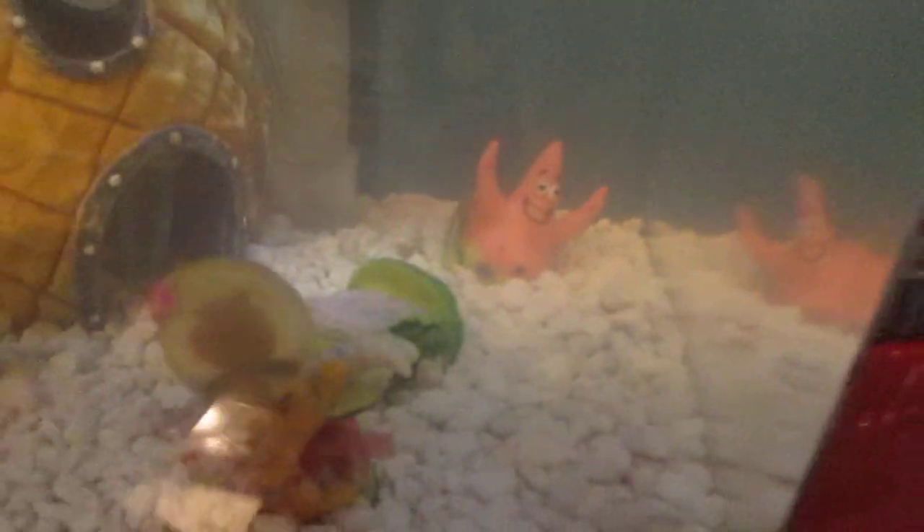Come over here — look in my little brother's room. This is his fish, and this is his hamster.